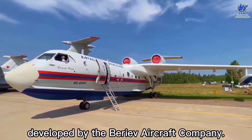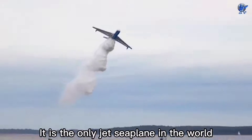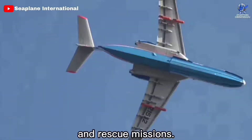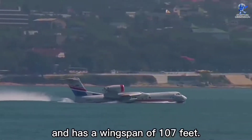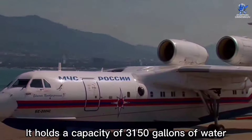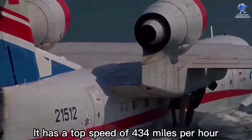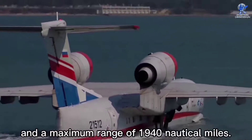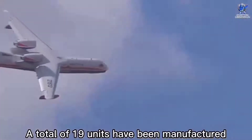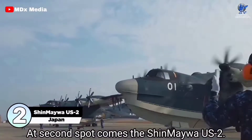At number 3 is the Beriev Be-200, a Russian high-capacity multi-purpose amphibious aircraft developed by the Beriev Aircraft Company. It took its test flight in 1998 and entered service in July 2003. It is the only jet seaplane in the world, and is primarily utilized for firefighting but may also be used for search and rescue missions. It measures 104 feet in length with a wingspan of 107 feet, weighs around 25 tons, and holds a capacity of 3,150 gallons of water or up to 72 people. It has a top speed of 434 miles per hour and a maximum range of 1,940 nautical miles. A total of 19 units have been manufactured and it is currently deployed by Russian emergency services.